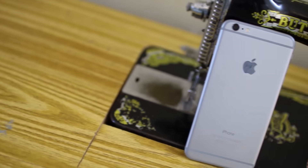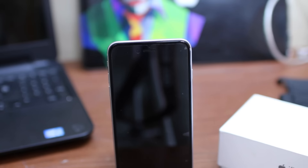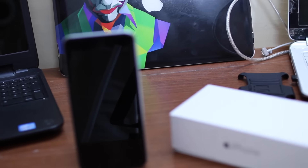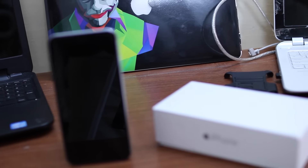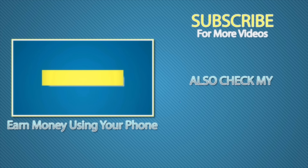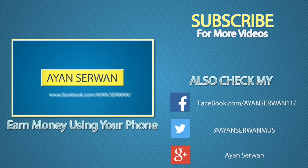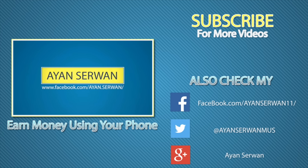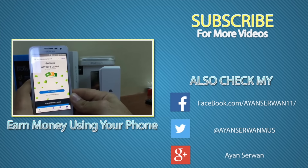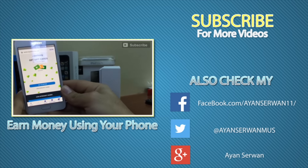The only problem that I have with this phone is the battery — it drains really, really fast. That's probably all, and I hope you guys enjoyed this video. If you have any questions or issues, be sure to comment below. Thank you for watching — also be sure to watch my previous video on how to earn money using your phone, it's really great and it's legal. I'll be happy to reply. Bye bye.